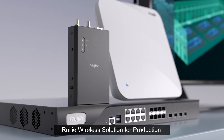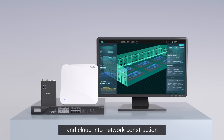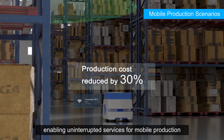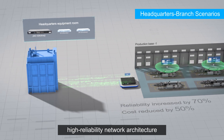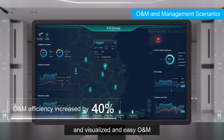Ruigi's Wireless Solution for Production integrates endpoint, network, and cloud into network construction across multiple business scenarios, enabling uninterrupted services for mobile production, real-time wireless data collection, high-reliability network architecture, and visualized, easy O&M.